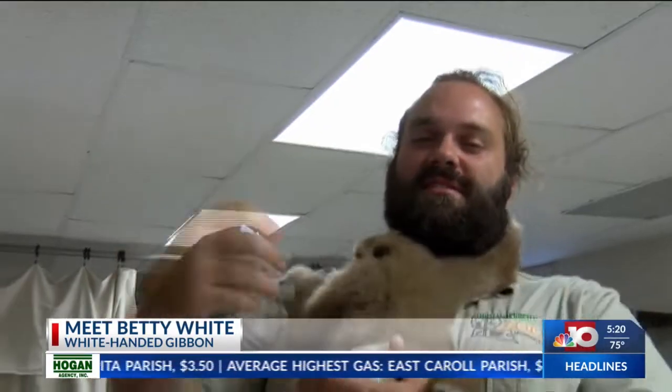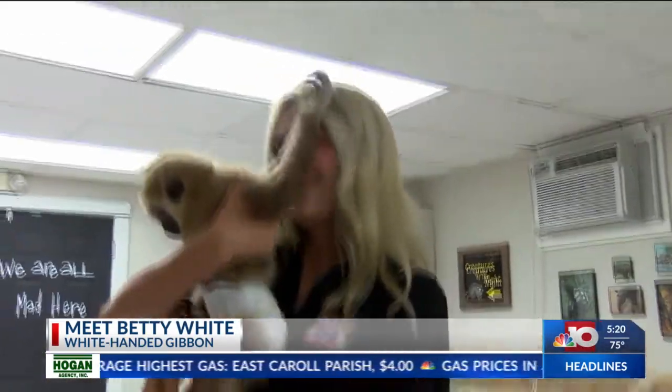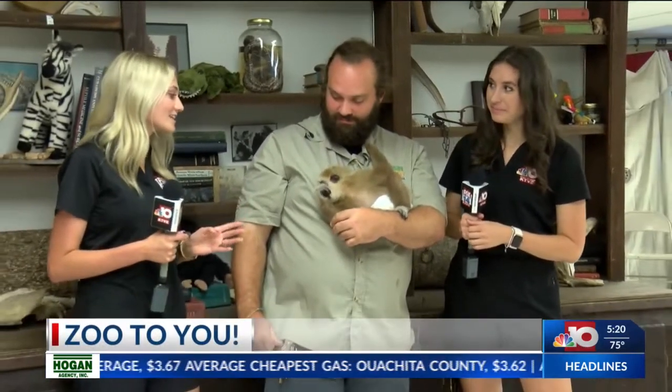She likes hair, you've told me. Yes, she does. She likes pulling on your beard. She likes playing with Hunter and my hair as well. Thank you so much, Danny, for telling us all about the gibbon and Betty White.